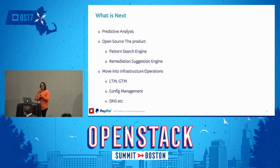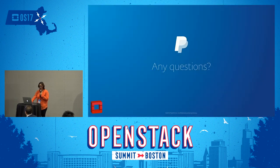So what's next? We plan to expand this system to include predictive analysis — can we figure out what's going to happen before it actually happens? We also plan to open source the two major brains of our system: the pattern search engine and the remediation suggestion engine. We also plan to expand to include more low-level cloud components such as networking and configuration management. Thank you everyone, and I hope you have a nice afternoon.